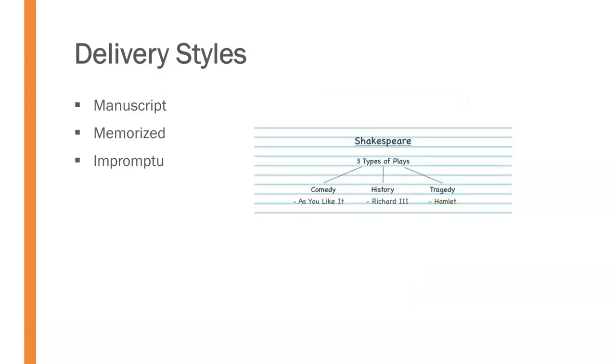Impromptu is where you have little to no time to prepare and maybe just sketched out a few ideas on what you want to talk about, but you have very little time, if any, to prepare what you want to say in advance.